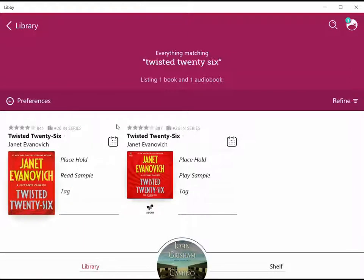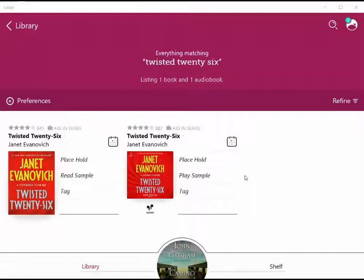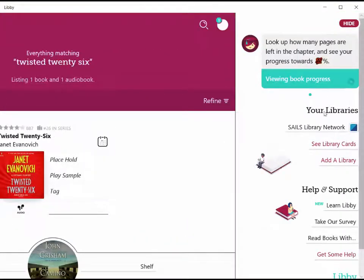Let's try the nearby CLAMS Network — the libraries on Cape Cod — to see if it's available. To start looking for the CLAMS Network, we're going to click on the Libby head all the way in the top right corner of your screen. Click on it, and underneath your libraries, the third selection down, click on Add a Library.